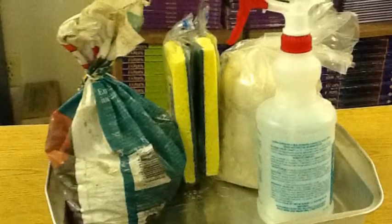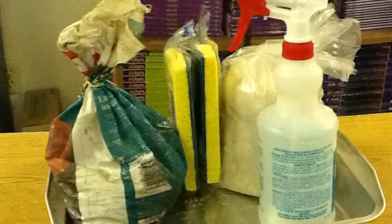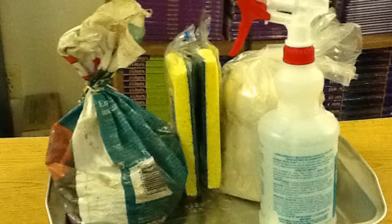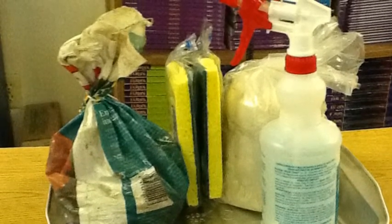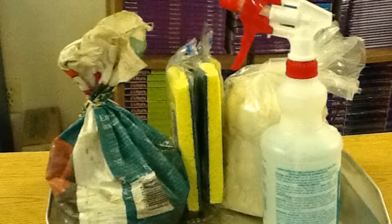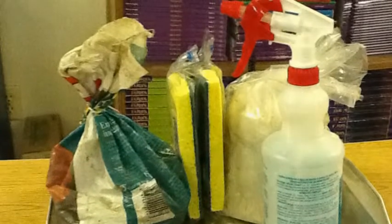These are our materials. We need one full roasting pan, two large sponges, one spray bottle or watering can, a sharp knife to cut the sponge, clay enough to cover half of the pan, and potting soil.